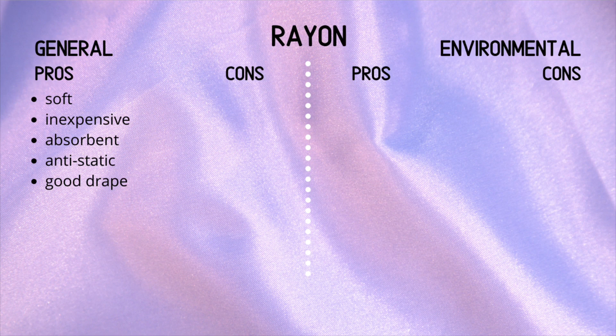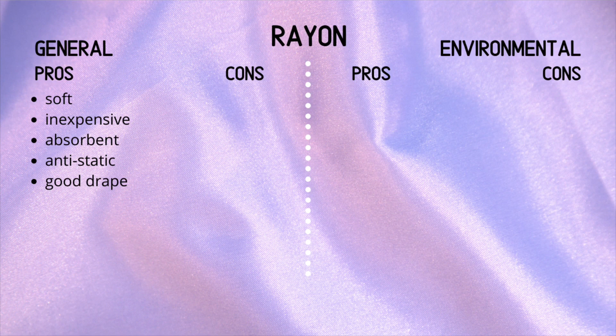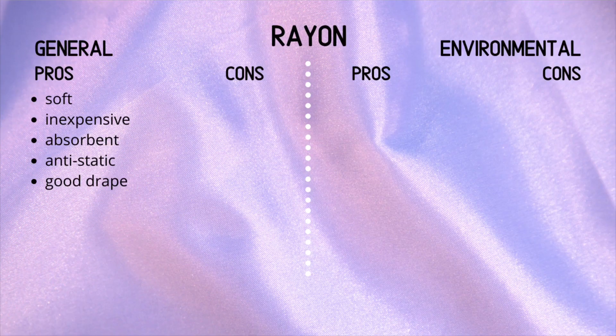Let's look at the general pros. It is a very soft fabric, which makes sense since it was designed to imitate silk. It is inexpensive, it is absorbent, anti-static, and it has a very good drape — think evening dresses or something similar.